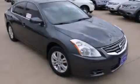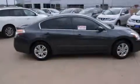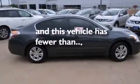Also included are latch-ready child seat anchors, rear seat child-proof door locks, an energy-absorbing steering column, and heater vents for rear-seated passengers. This vehicle has fewer than 37,000 miles on the odometer.